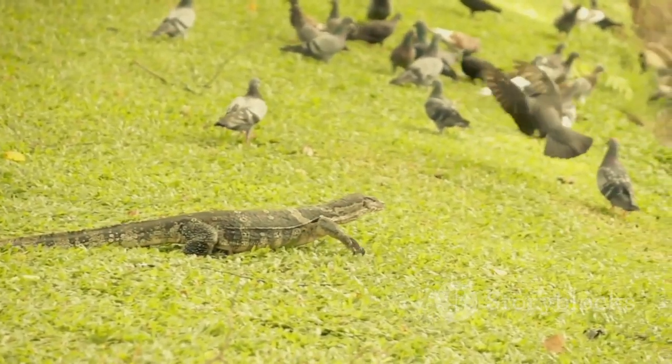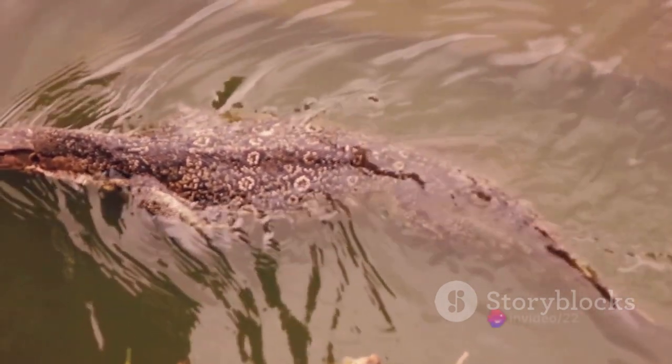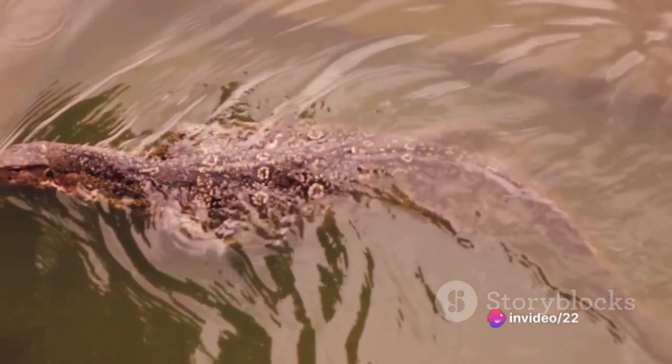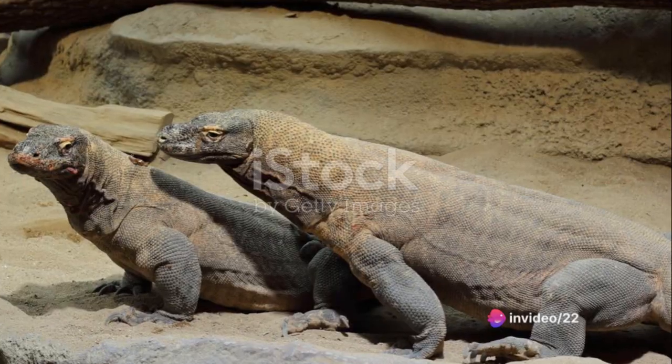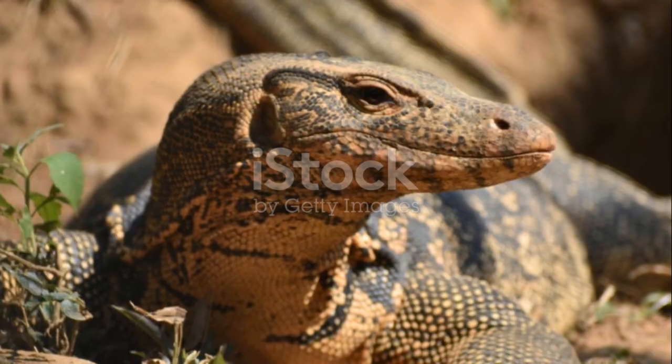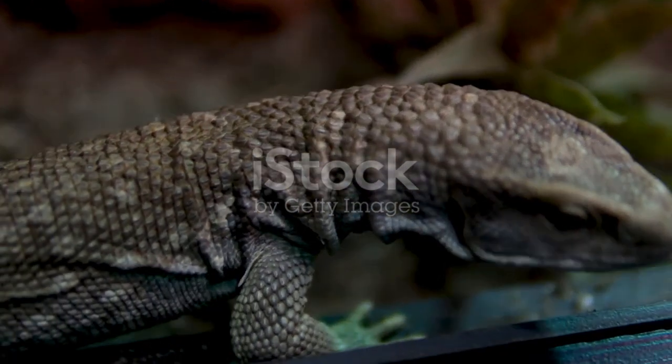But the intrigue doesn't stop there. Within the species, a peculiar predator-prey relationship exists as well. Young Komodo dragons, despite their formidable future, are not exempted from this cycle — they can become a meal for adult dragons. It's a harsh reality, but one that highlights the ruthlessness of survival in their world.